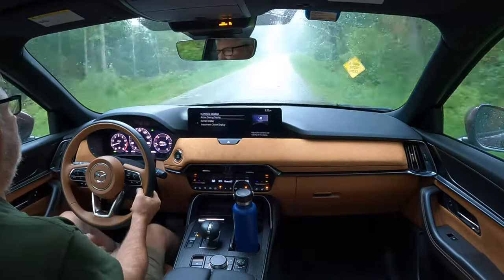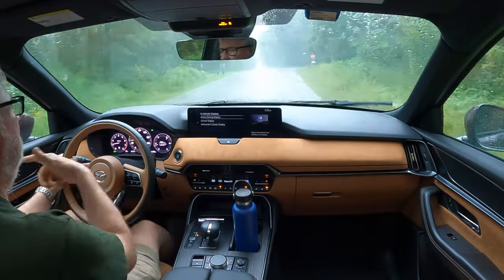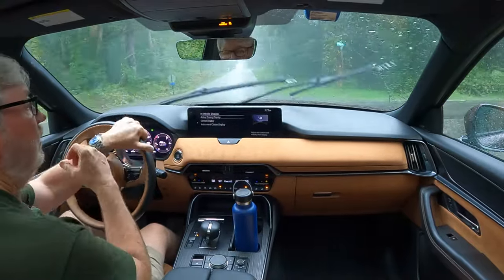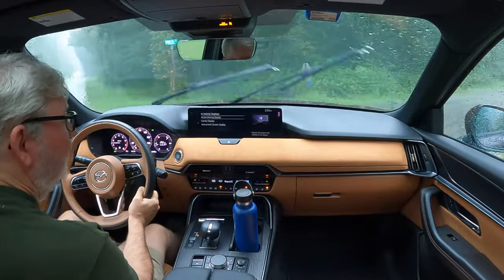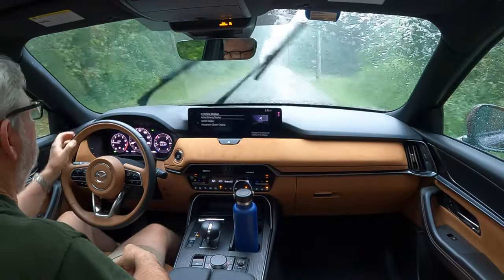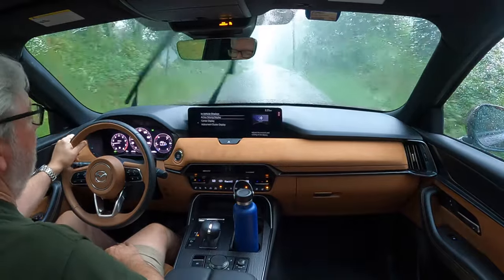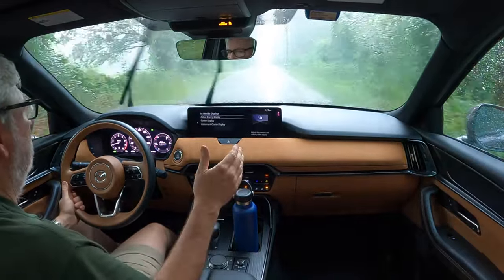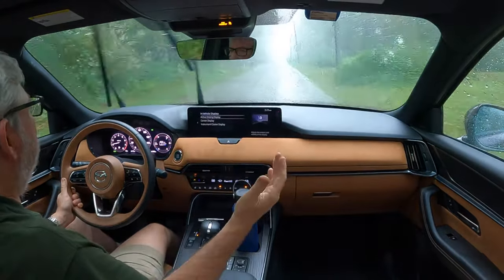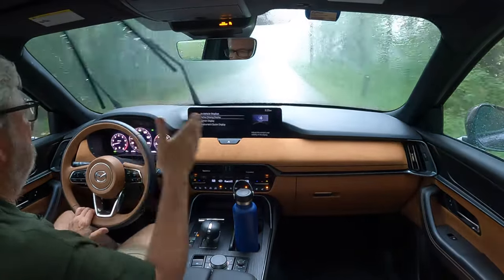It's raining hard now and the navigation is telling me to turn left, which I don't want to do. This is what I don't like about semi-autonomous safety features — they do stuff like that, interfering with your driving. There's a big difference between interfering with and actually assisting you from not hitting a telephone pole.